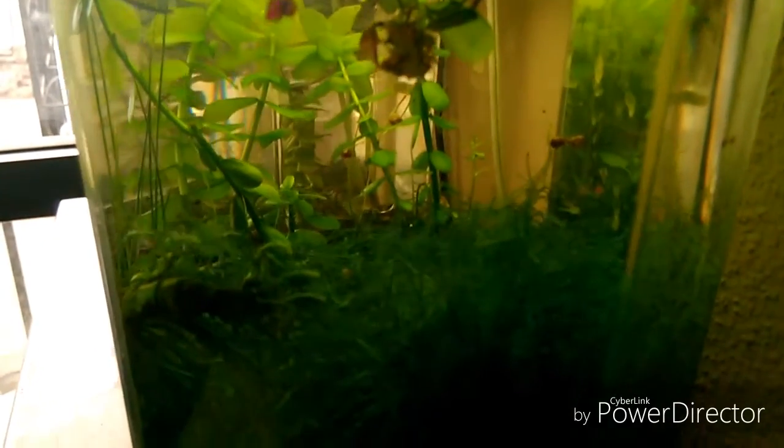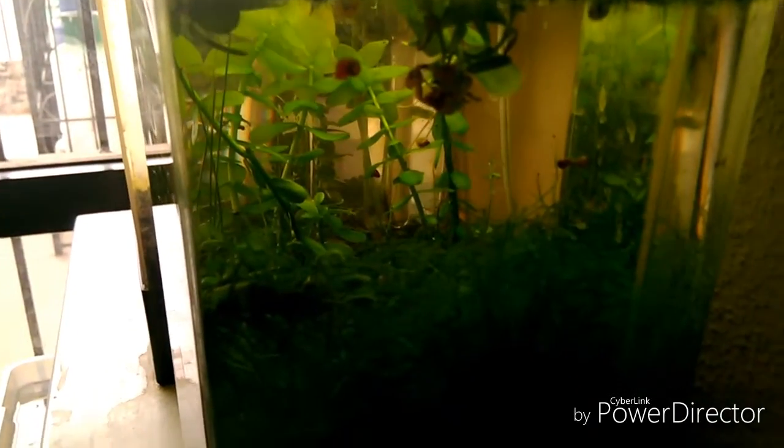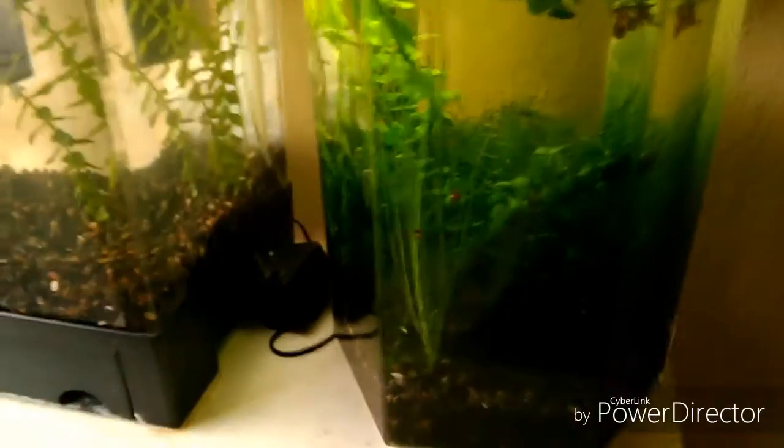En este caso hay varios factores por los cuales el acuario está en muy buen estado. Primero son las plantas, las plantas ayudan a evitar que haya algas. Entre más plantas, pues menos algas va a haber, a pesar de que le da bastante la luz del sol.